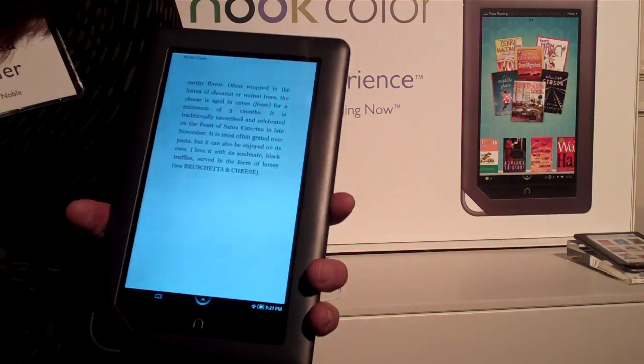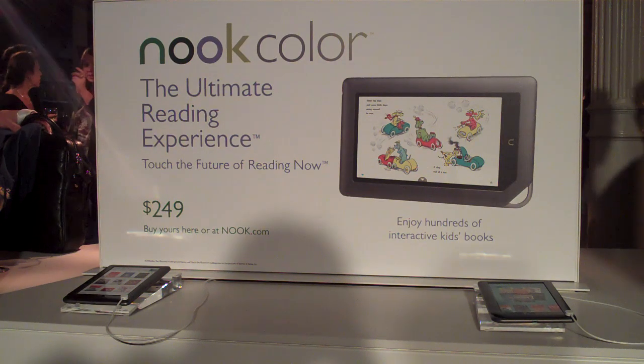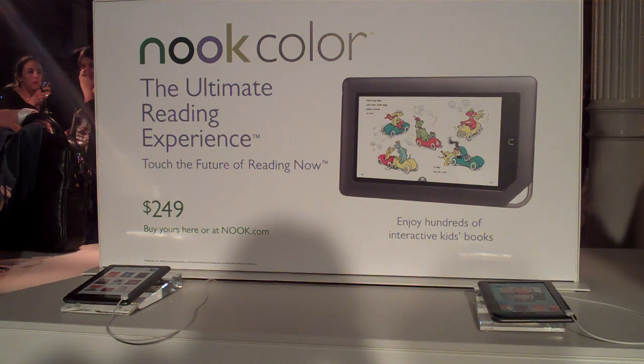The Nook Color goes on sale November 19th for $249 U.S. dollars. With reporting by Agam Shah in New York, I'm Nick Barber, IDG News Service.